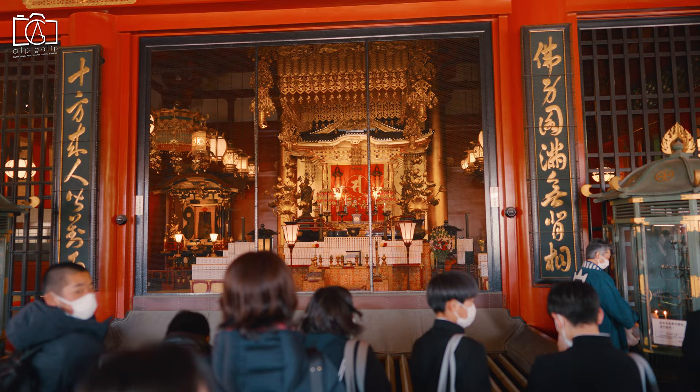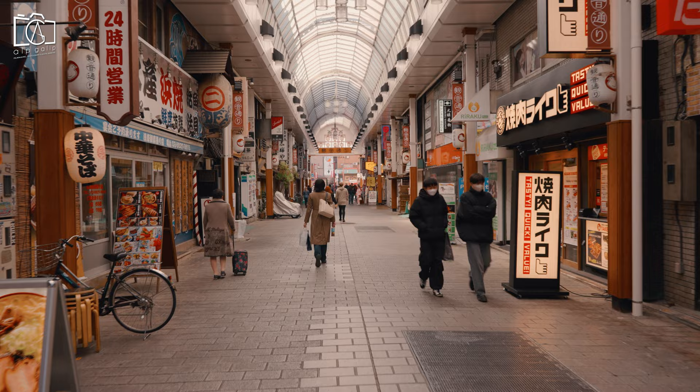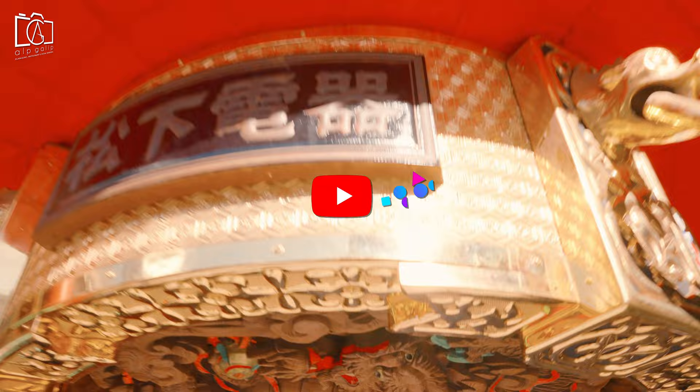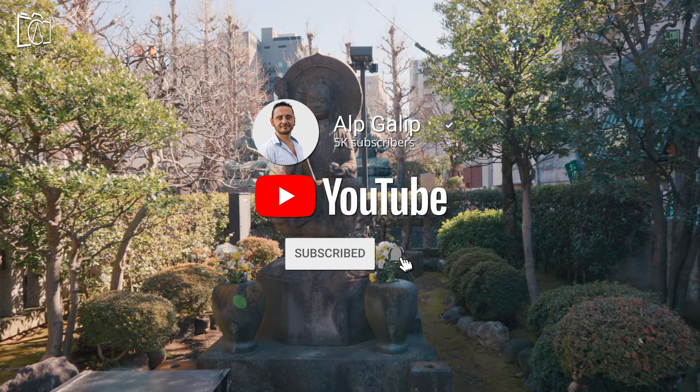Hi everybody. On this episode, I visit Asakusa Shrine, which is one of Tokyo's most colorful and popular temples. If you like my videos, please don't forget to subscribe to my channel and open notifications to be informed about new travel videos from all around the world.